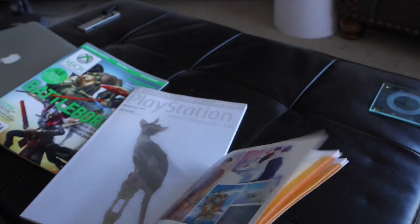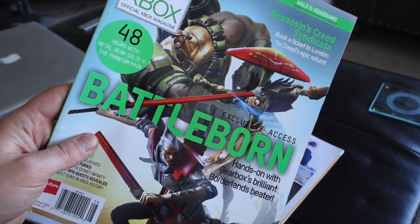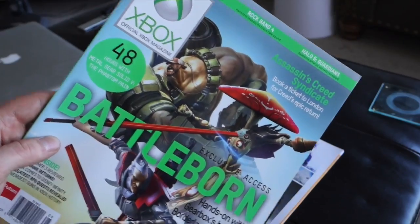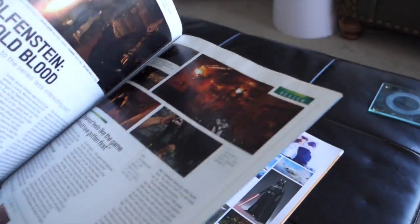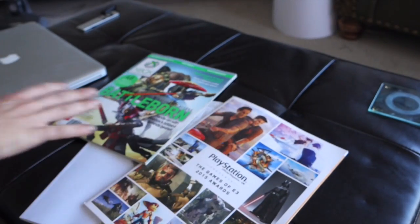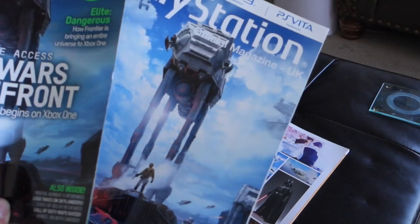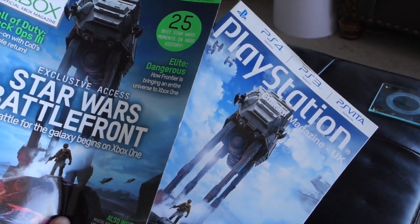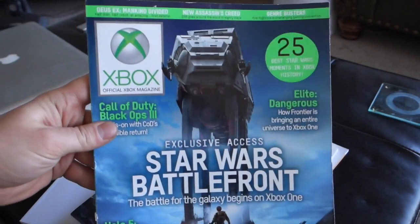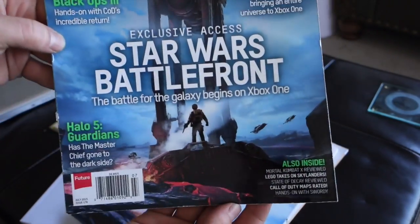I'll have another example for you. This was the other — the most recent Official Xbox Magazine I got. It's often very wordy. But to show you a comparison, around the same time they both did Star Wars Battlefront. Official Xbox Magazine — lots of other things on the cover.